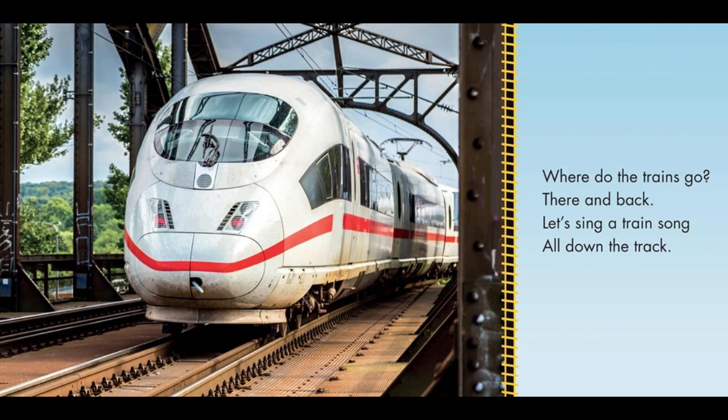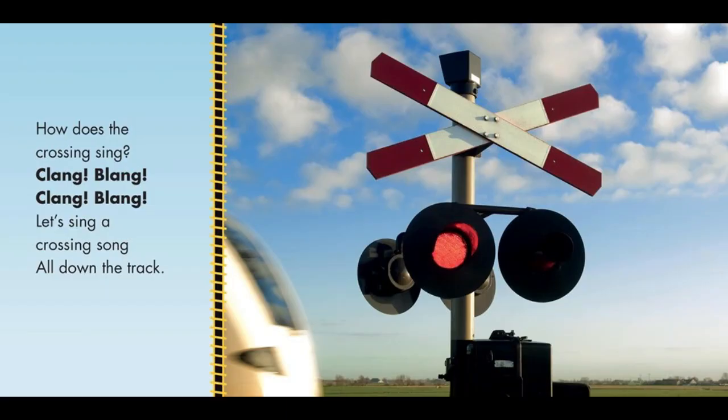Listen Up, Train Song: Train lovers unite! This interactive songbook explores onomatopoeia, encouraging readers to recreate the sounds and rhythms of a train. Durable thick pages are perfect for small hands learning how to turn paper pages. For ages one to four.